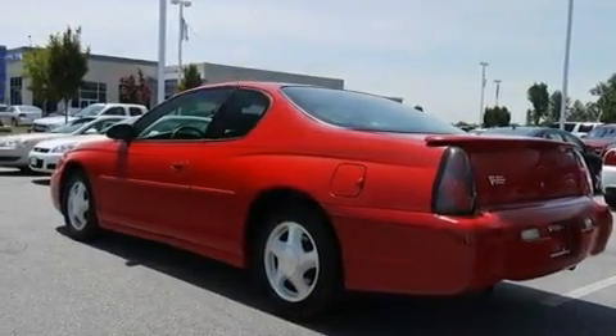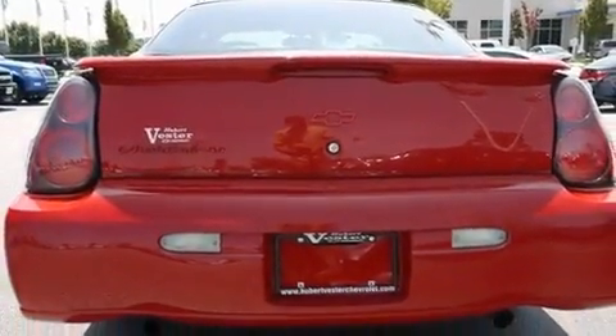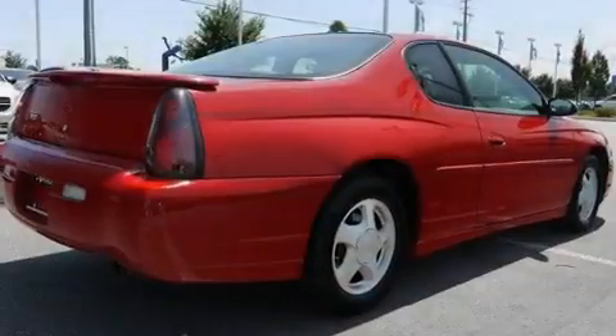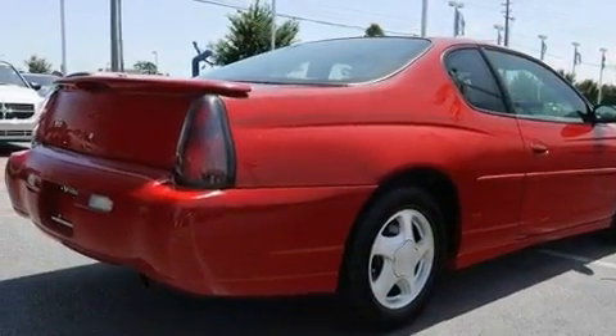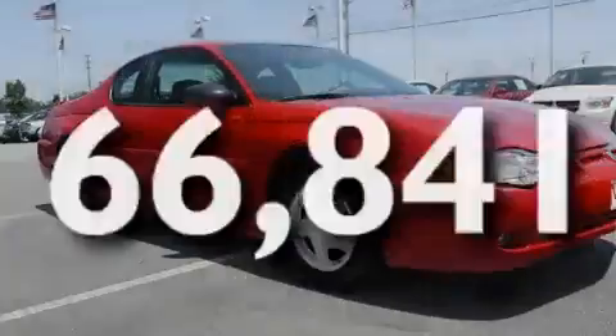Its top features include a sunroof, air conditioning with automatic climate control, cruise control, a six-speaker audio system, leather seats, aluminum wheels, a rear spoiler, a low-tire pressure indicator, a split-folding rear seat, and this vehicle has fewer than 67,000 miles on the odometer.